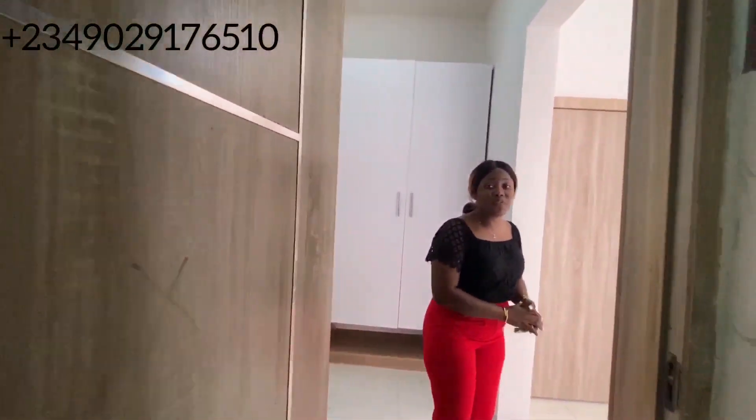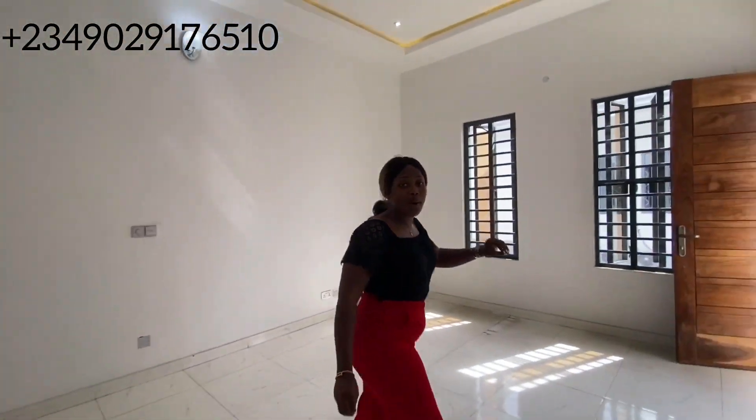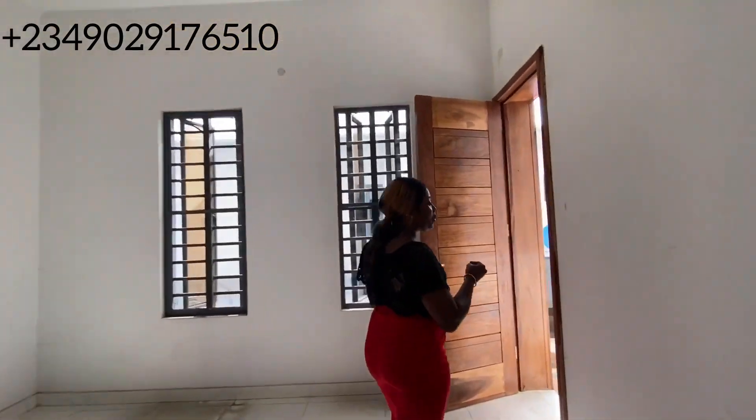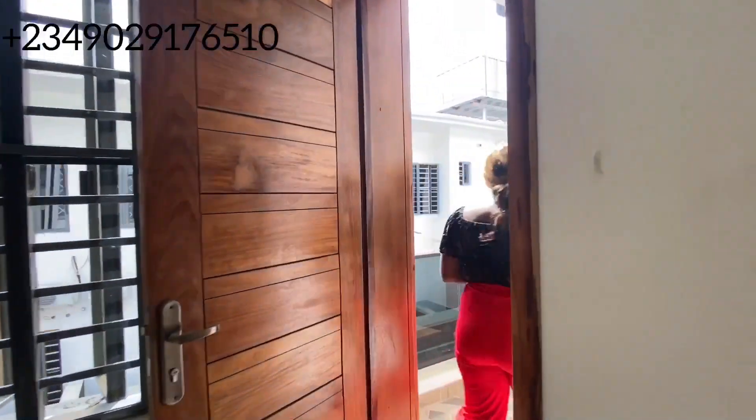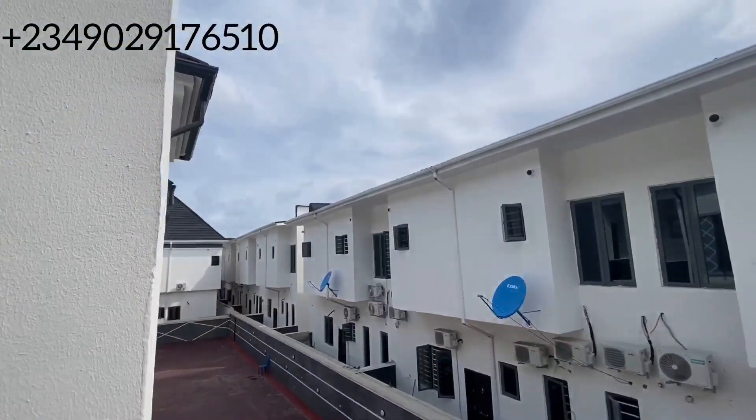So let's head to the balcony. This property is going for 65 million here in Orchid Road. Let's head to the balcony and see what the view looks like. And here is the balcony and the view from the balcony.